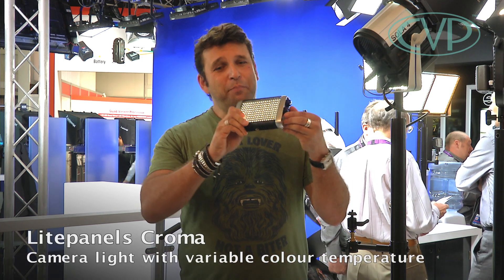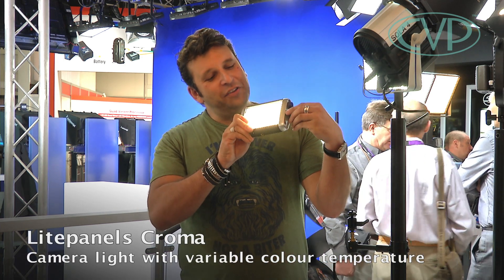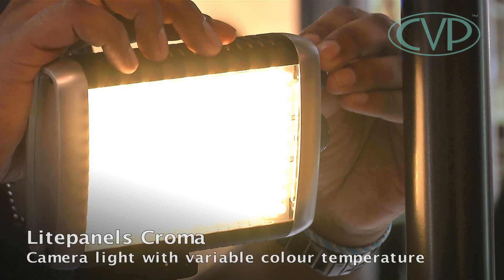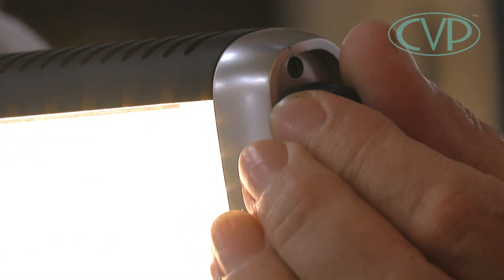This is the Light Panel chroma bi-colour. We've got the fader on there and we can change between daylight and tungsten at the turn of a dial. So if your light source swings both ways, this is the one for you.